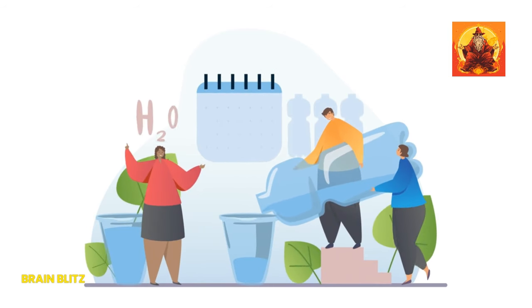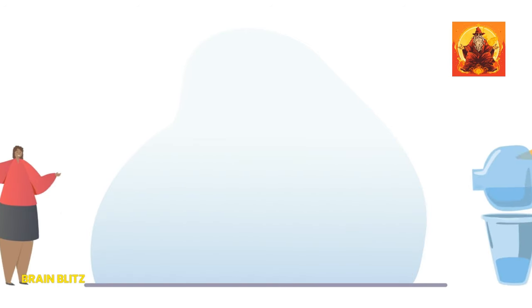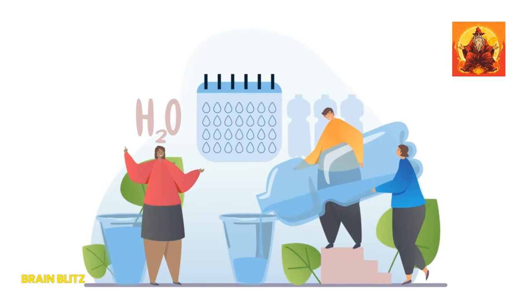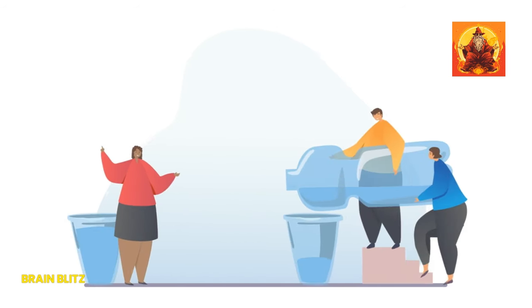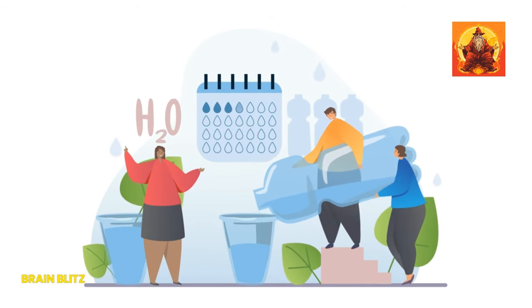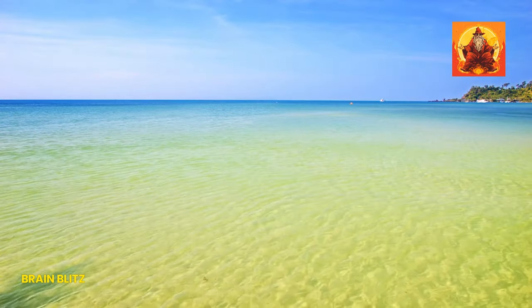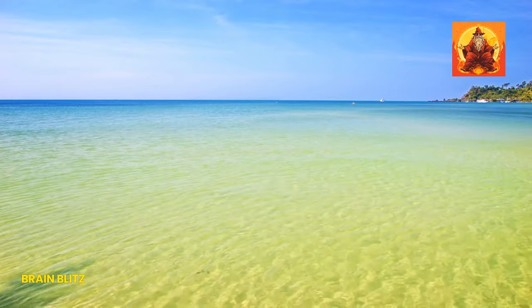To wrap it up with one more chuckle: if heavy water were a character in a sitcom, it would be the one who always talks about going to the gym but never actually loses any weight — because it's heavy water, it's supposed to be heavy. On a serious note, the exploration of substances like heavy water shows us the incredible diversity and complexity of the world around us. It's a reminder that even the most mundane elements of our daily lives, like water, have depths waiting to be explored.